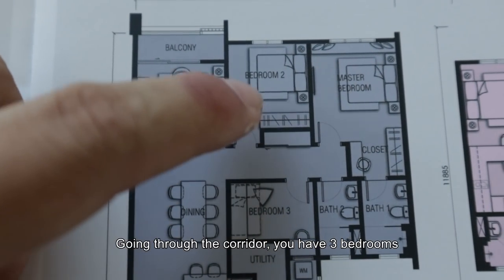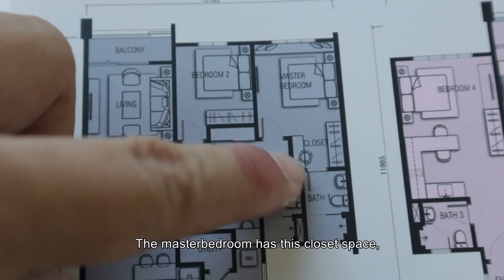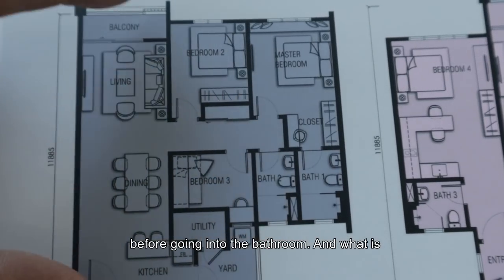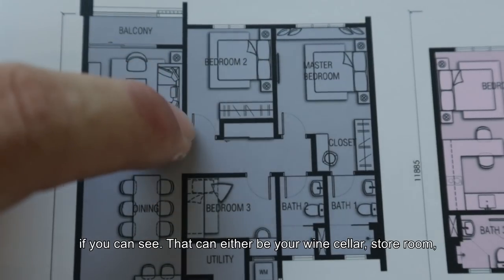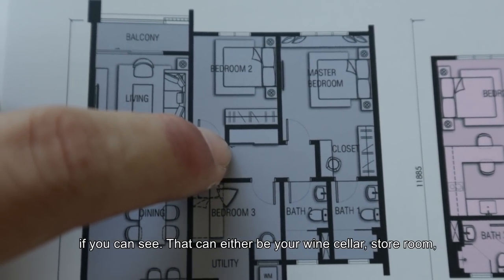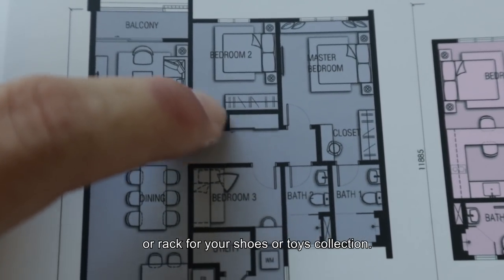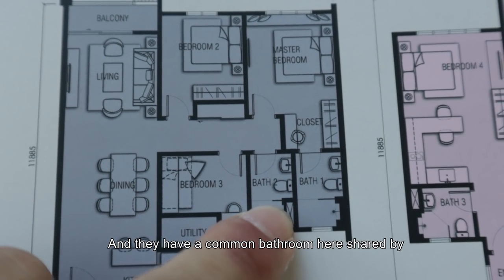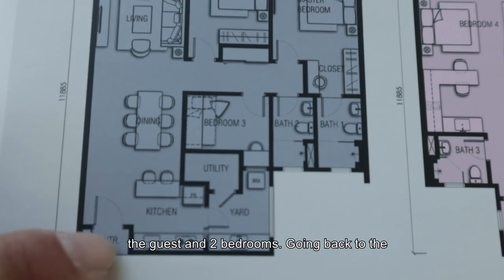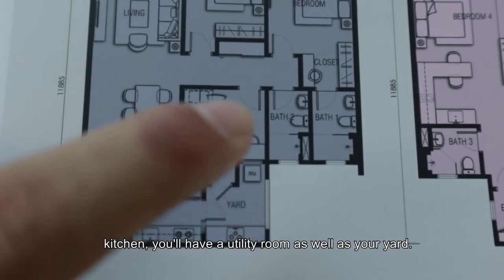Going through the corridor, you have 3 bedrooms. The master bedroom actually has this closet space before going into the bathroom. What is actually special is this small little pocket here — that can be either your wine cellar, your store room, or your rack for shoes or toys collection. And they have a common bathroom here shared by the guests and the 2 bedrooms. Going back to the kitchen, you have a utility room as well as your yard.